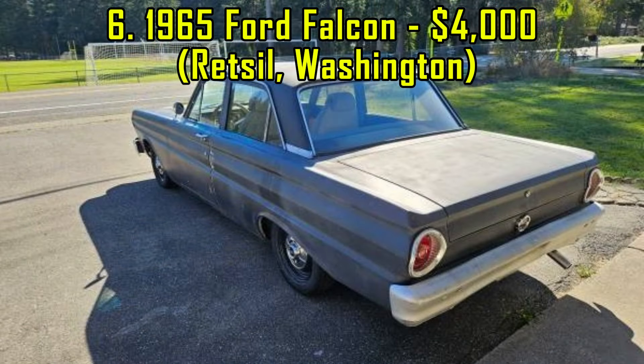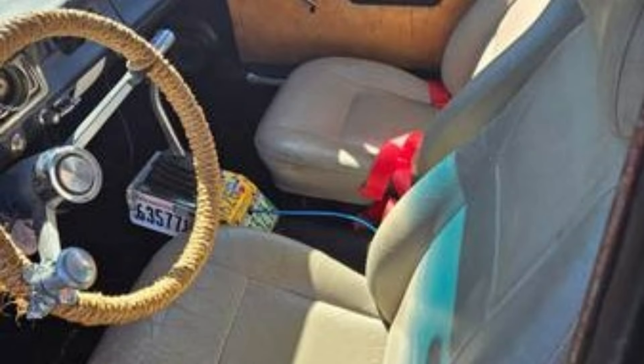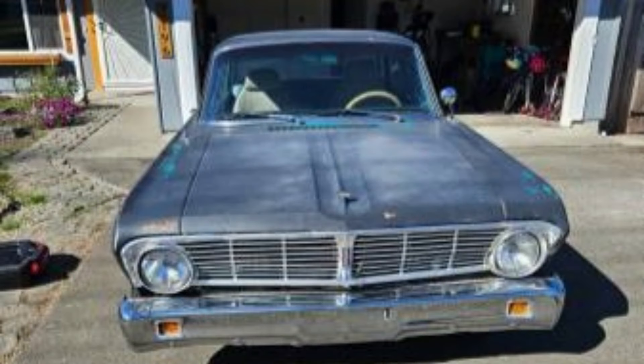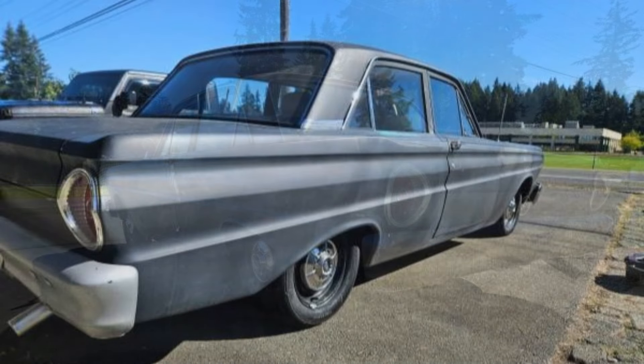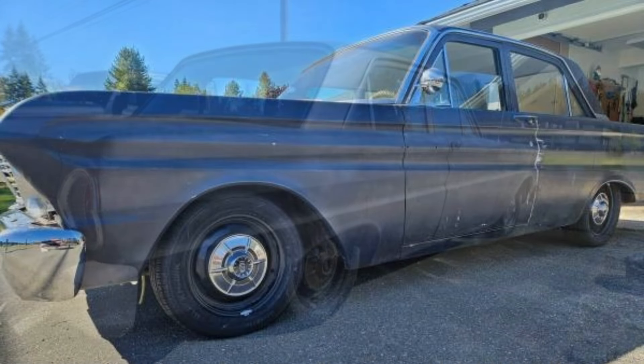6. For just $4,000, this 1965 Ford Falcon offers an entry-level opportunity to classic car ownership. Powered by a 170 cubic inch straight-six engine, the car is fully operational with all systems functioning. The odometer reads 59,823 miles, and it comes with brand new tires that have fewer than 100 miles of use. Located in Retzel, Washington, it's ready to hit the road or serve as a platform for further customization.